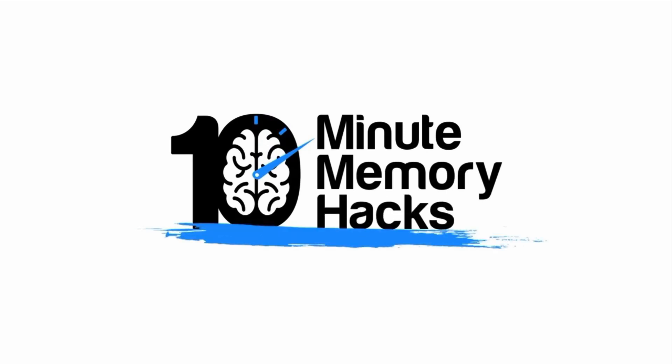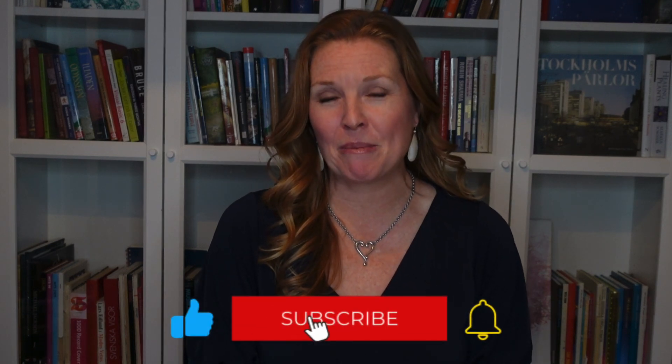We're about to crack the code on unleashing your brain's secret weapon — and spoiler alert, it involves cracking some other things too. In today's 10-minute memory hack, we're going to bring science into the kitchen and talk about how a special kind of acid might be the missing ingredient in the recipe for excellent brain health. Subscribe now to get more 10-minute memory hacks every single week. Hi, I'm Julia Lundstrom, a neuroscience and brain health educator, as well as the CEO of Simple Smart Science.